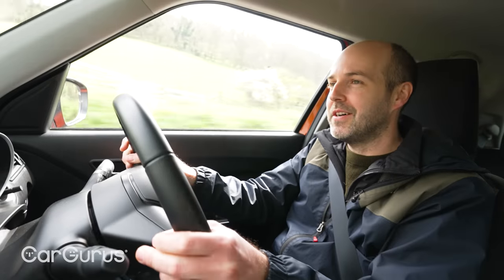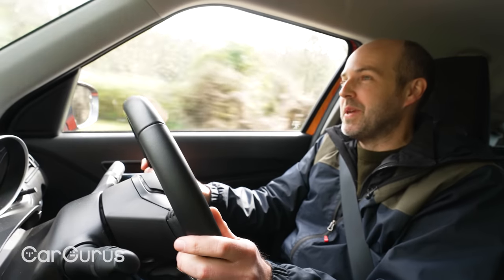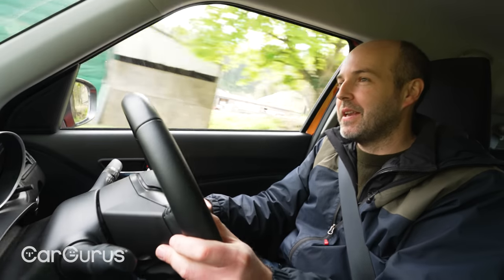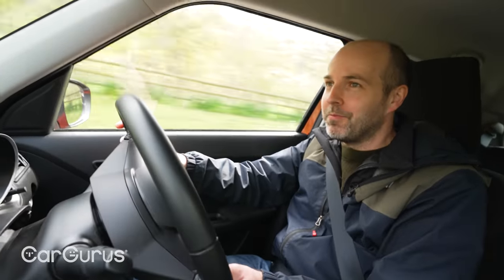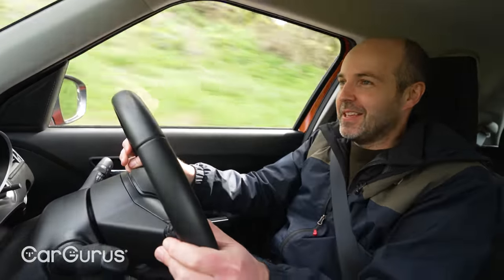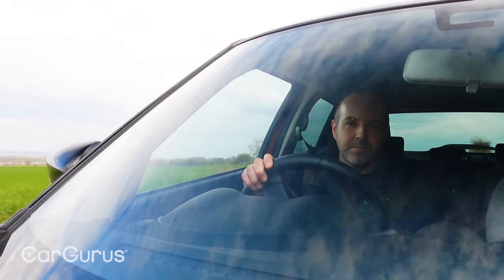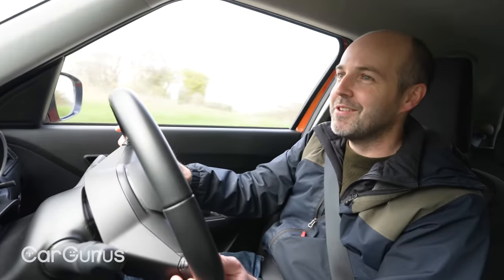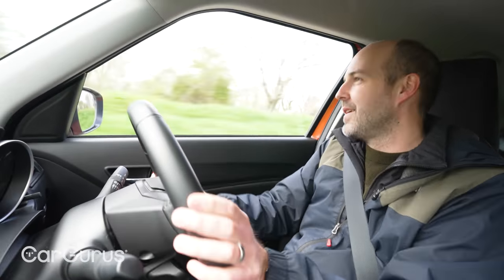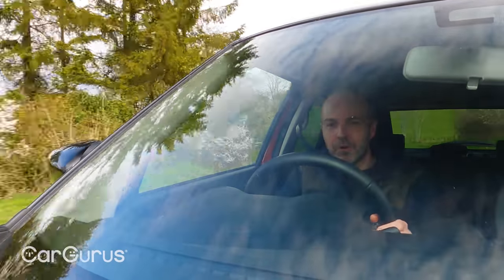So there you have it — our slightly overdue review of the Suzuki Swift, and an explanation of why, while it might not be the best small car on the market, it's still really worthy of your attention, particularly with that warranty. It's just a little ball of fun. Do tune in for the next video, don't forget to subscribe, and thank you for watching.